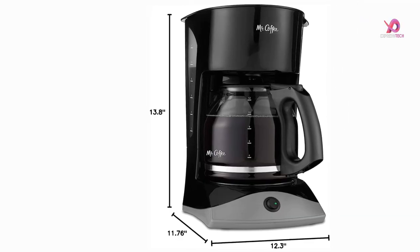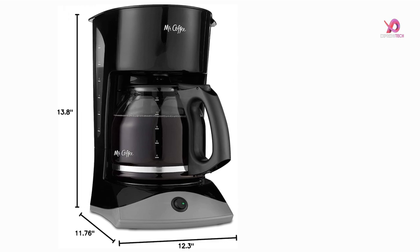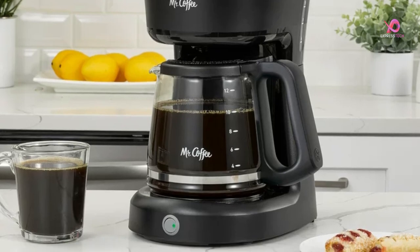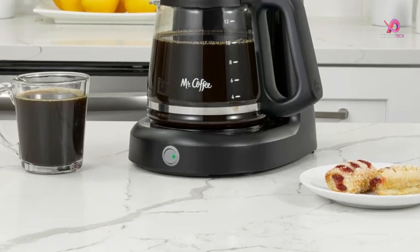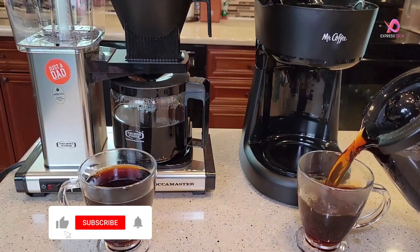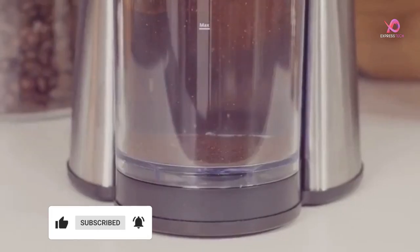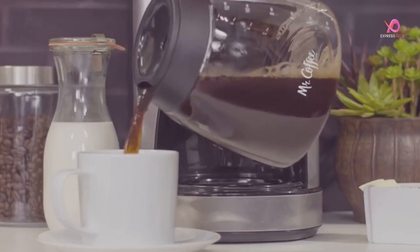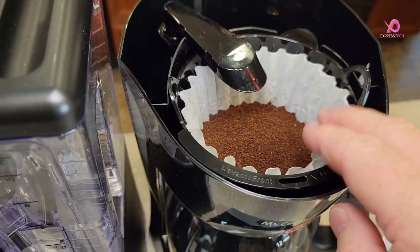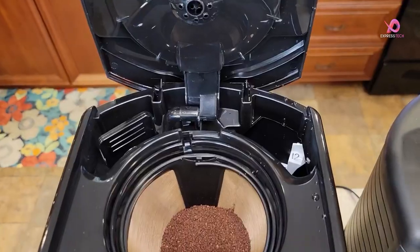With its compact size — 12.56 inches in height and weighing just 3.6 pounds — this Mr. Coffee coffee maker fits perfectly into any kitchen space without taking up too much room on your countertop. This model boasts a capacity of 12 cups, which is perfect for serving multiple people or keeping yourself caffeinated throughout busy mornings or long study sessions. It operates at an output wattage of 900 watts and uses standard paper filters and ground coffee.